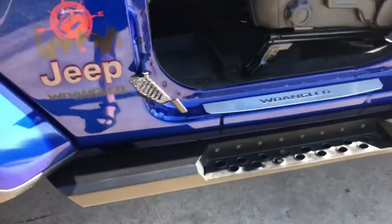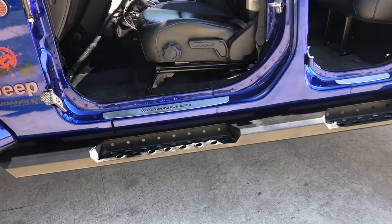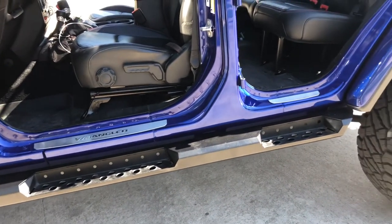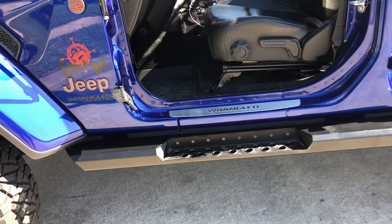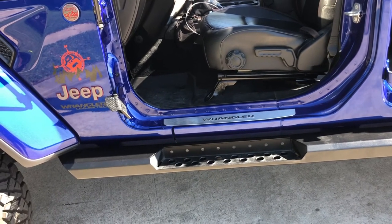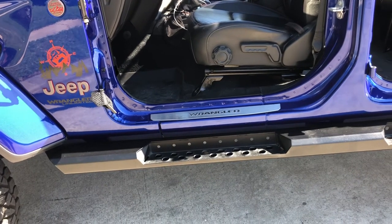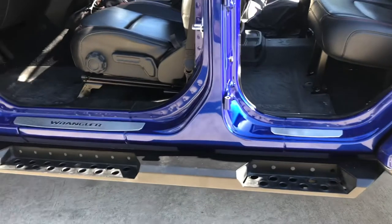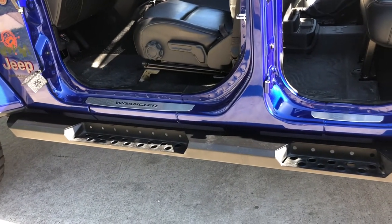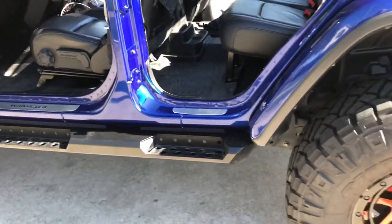I have some aftermarket rock sliders on here. These are actually LOD Rock Crusher sliders with a step on them, so my family can get in and out easily. These protect the sides. One of the reasons I really wanted them was to protect the Jeep from door dings in parking lots — I just hate when people hit you with their doors.